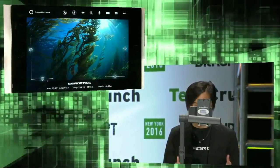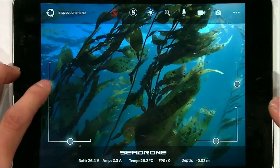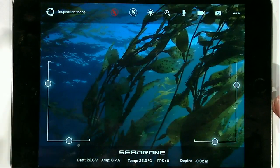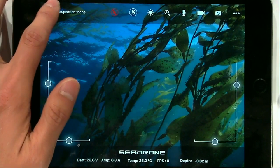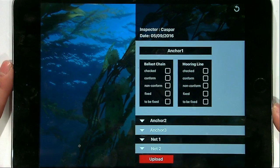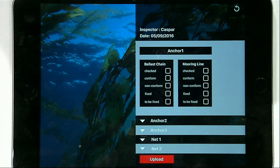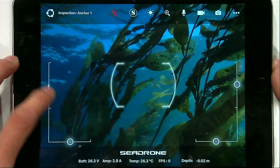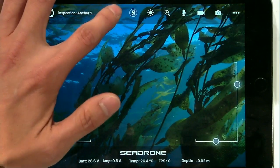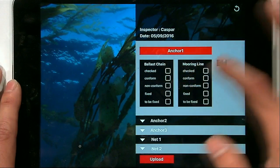Now I'm ready to drive the C-Drone. I can move it forward, backward, even do some sideways motion. It's not just a regular control interface — I can immediately see the inspection tasks I need to do today: anchor one, anchor two, anchor three, net one, and net two. Let's start with anchor one. We go to navigation, pilot the C-Drone, and take some photos, which will automatically be stored in the right place.